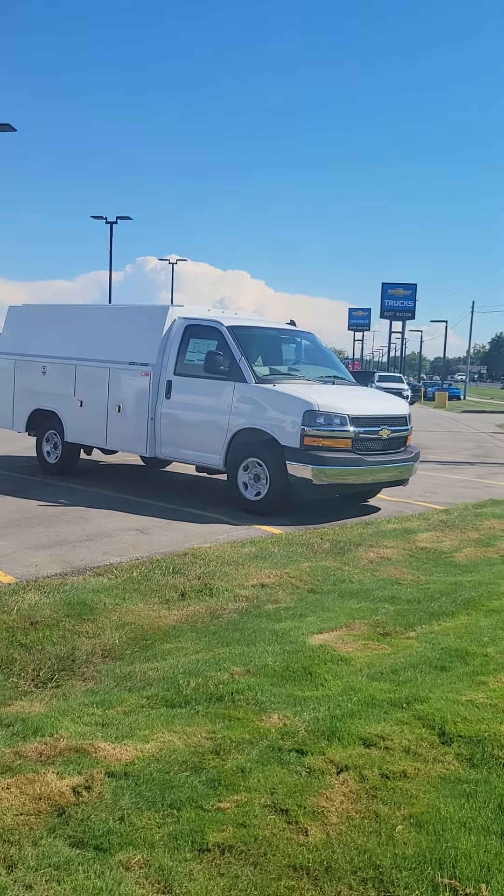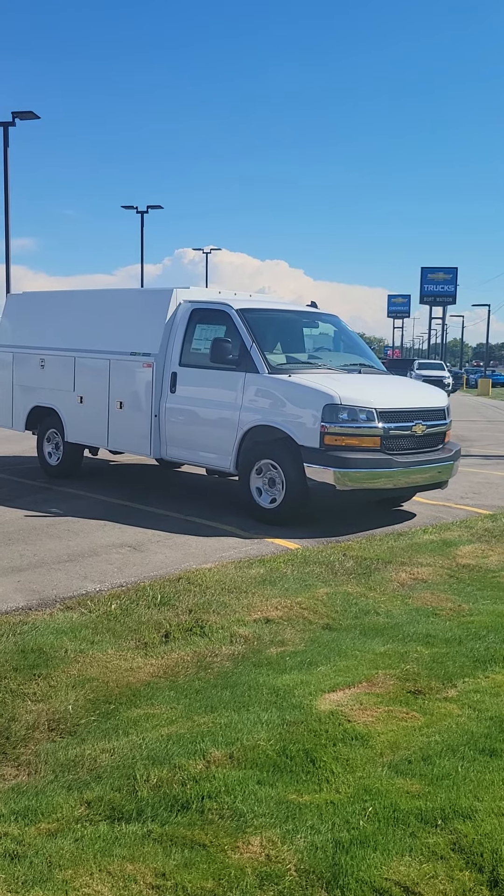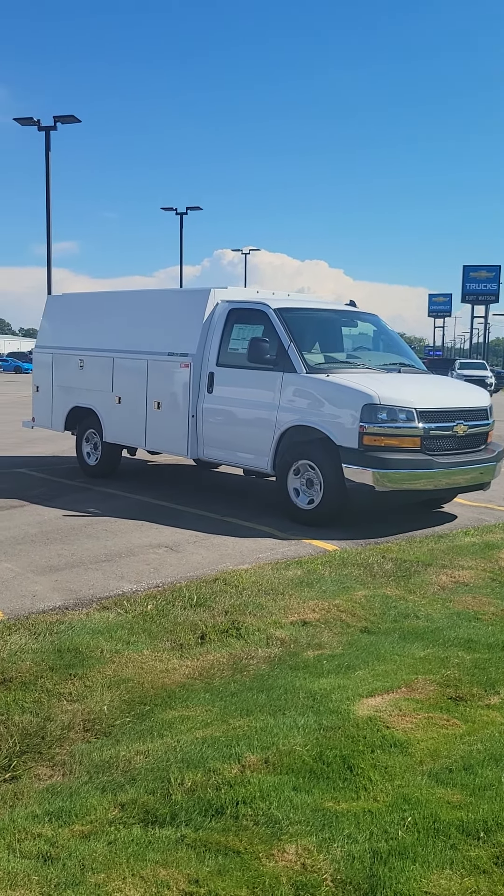Hey guys and gals, Ben Screamin here at Burt Watson Chevrolet. Just wanted to give you a quick look at the lot. You'll see here, this is a new arrival, just got in today. It is a 2022 Chevrolet Express Cutaway.